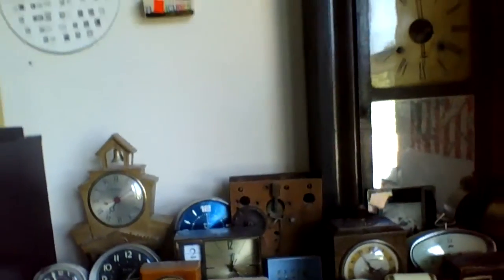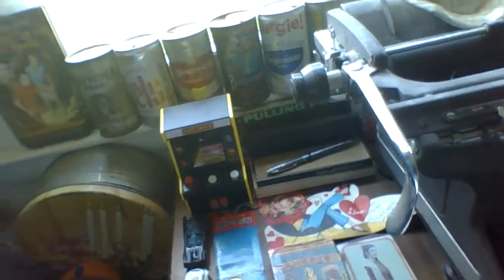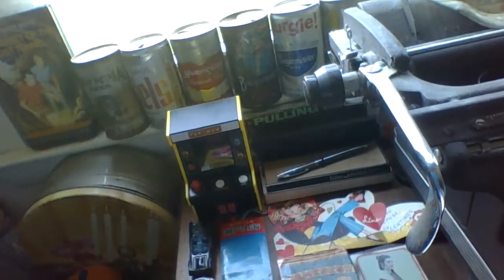We also have some other stuff down here. Right here, we have some clocks and watches from my collection, and some other artifacts. These are some of my newer acquisitions, and some old stuff as well.